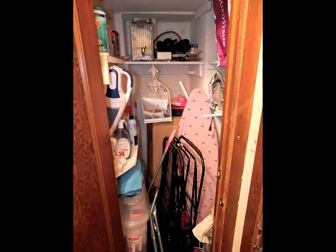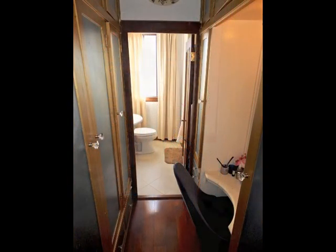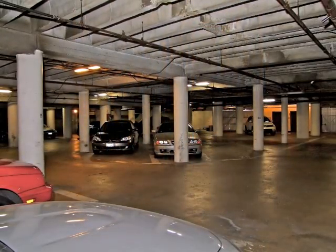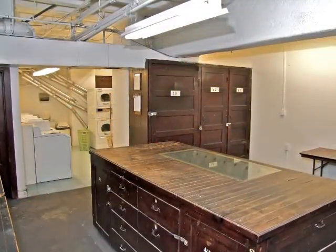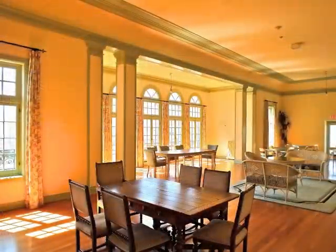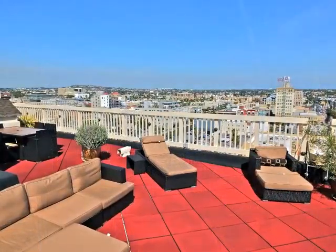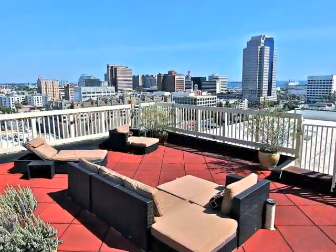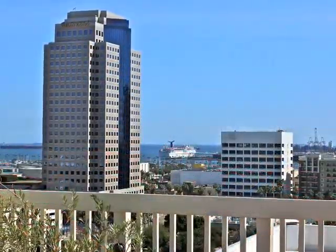Hallway storage extends to a dressing area with built-ins and the bathroom. Other amenities include secured parking, laundry, and storage, the showcase solarium, and of course the rooftop terrace above it all with views to the sea.